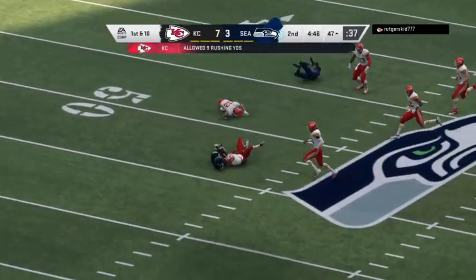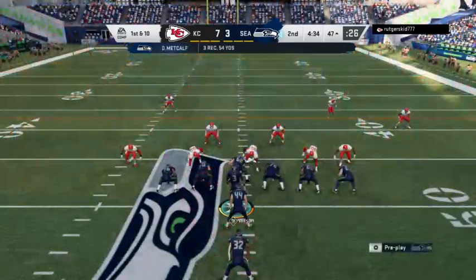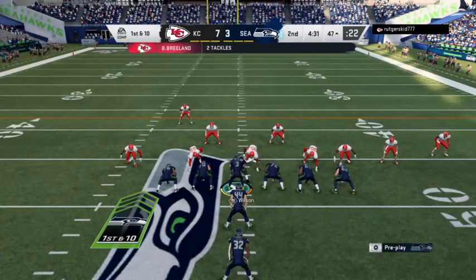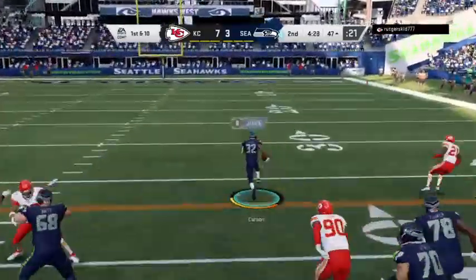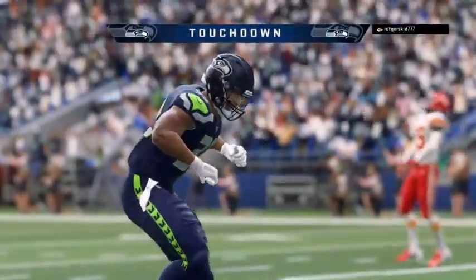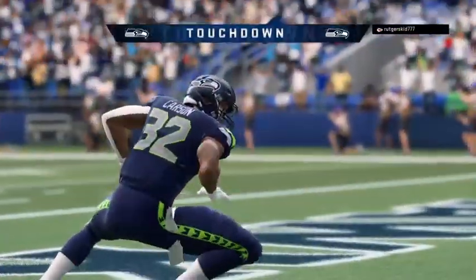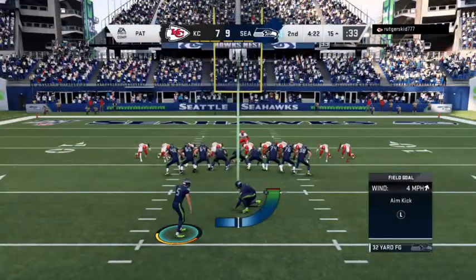Because of that speed, you have to respect it as a defender — you have to either play off or make sure you're somehow in contact with him. It's a flip race past the 20, and all the way in. Touchdown, Seattle — Chris Carson, 47 yards — and the Seahawks are going to retake the lead.